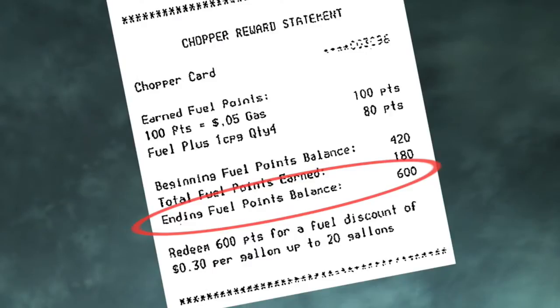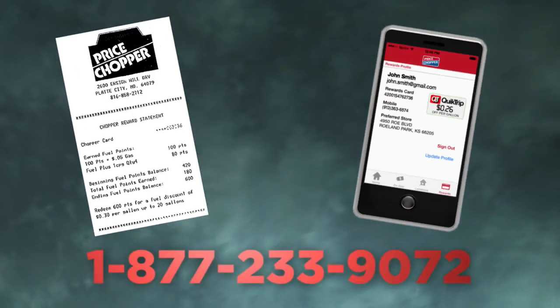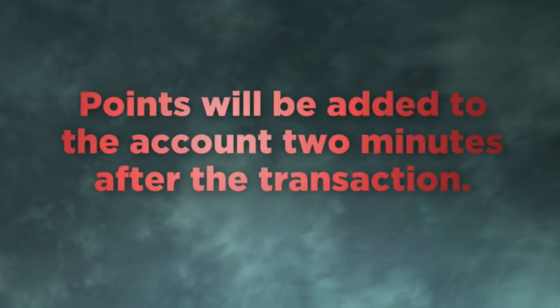You can check your points total four ways: by looking at your most recent receipt, on our mobile app, calling customer service, or by logging on to MyPriceChopper.com and clicking the My Rewards tab. All these options will let you know your available points balance. For our Des Moines customers, please note that it will take 2 minutes from time of purchase for points to be reflected in your account. Your prior point total will be printed on your receipt.